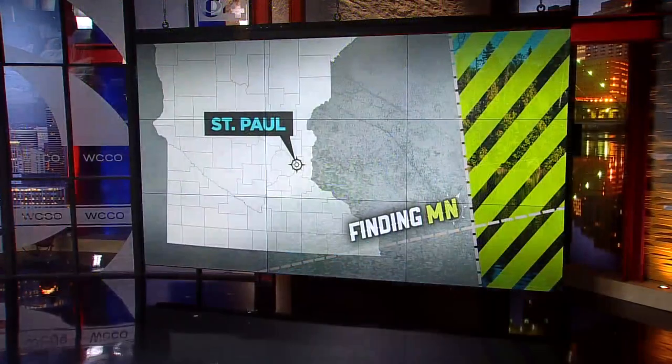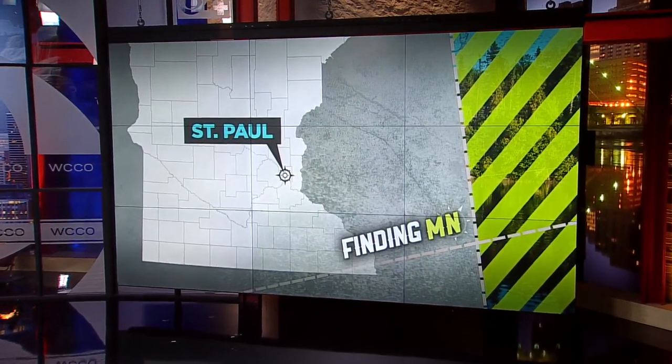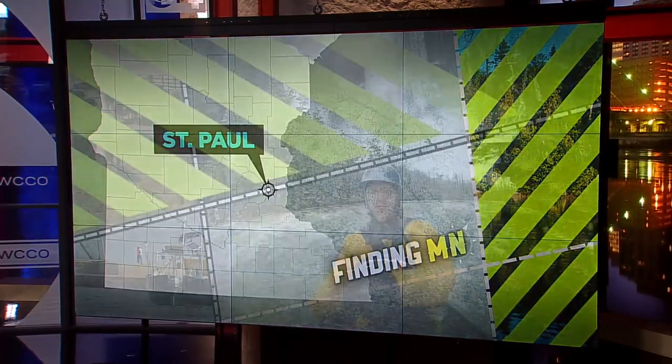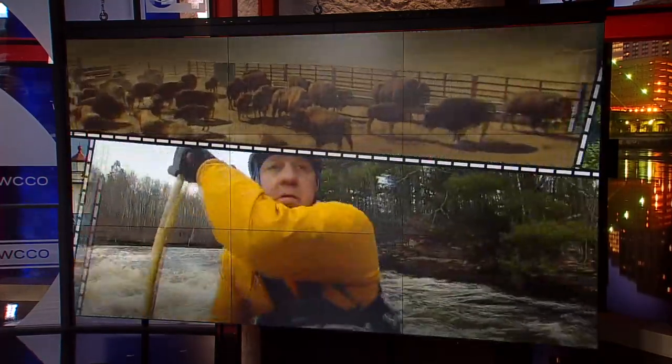It's one of the most iconic signs in Minnesota. And if you're driving through St. Paul, you can't miss the big red First sign on top of the First National Bank building. But have you ever wondered how it got there? In this week's Finding Minnesota, John Lortzen goes to the top of the First for a history lesson.